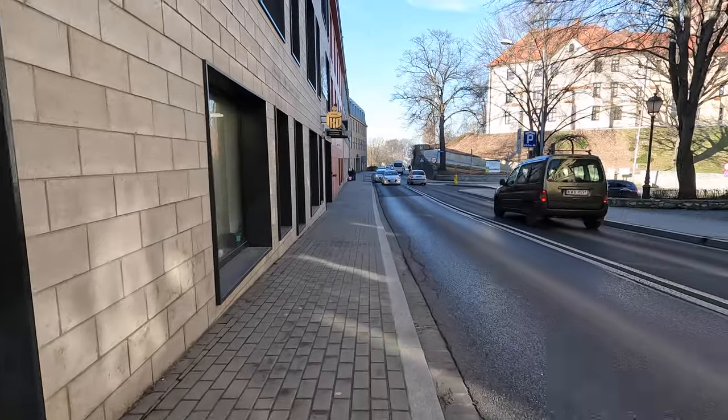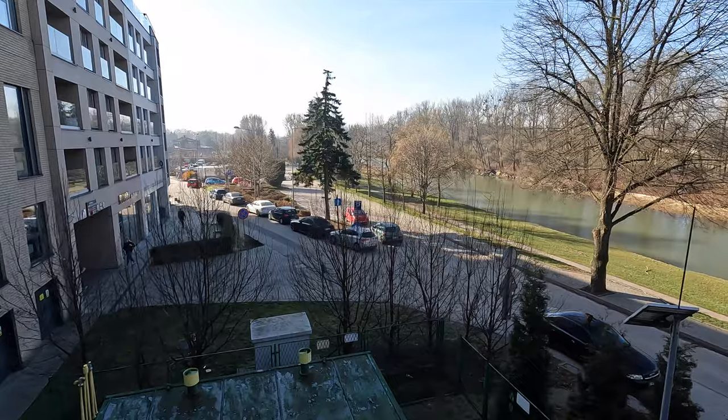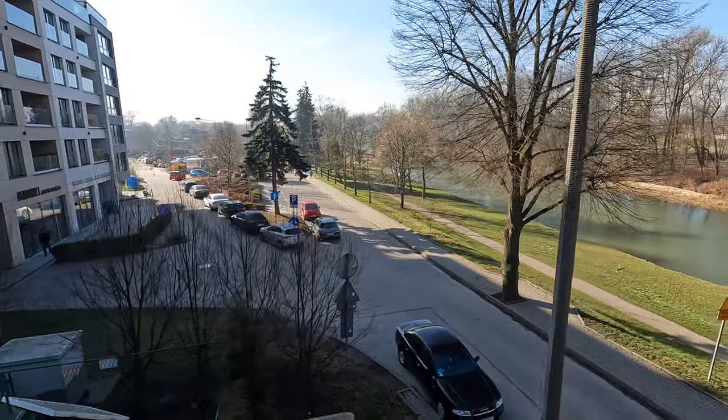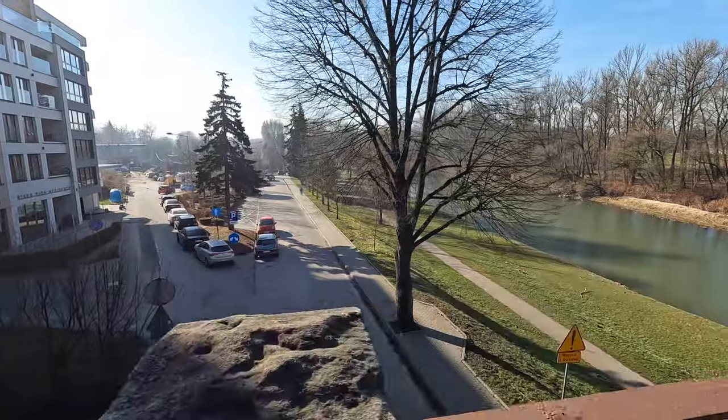This once medieval castle now serves as a museum, not far from the hotel.